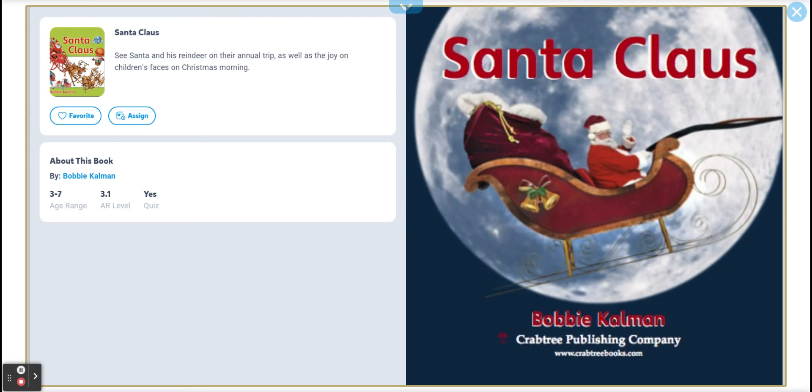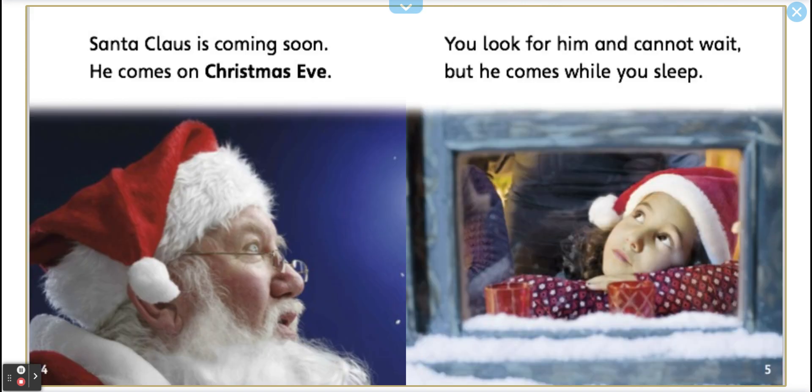Hello, welcome to English Sound Rocks, and today's lesson is Santa Claus. Look at him flying away. It says, Santa Claus is coming soon.